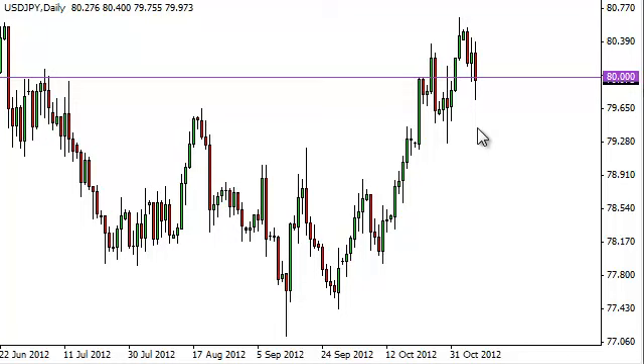Going forward, if we manage to break to the top, we're willing to buy at that point because that would still be a nice breakout signal. In order to take that trade, though, we need to see some type of significant risk-on-type rally.